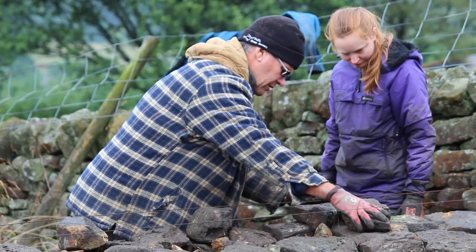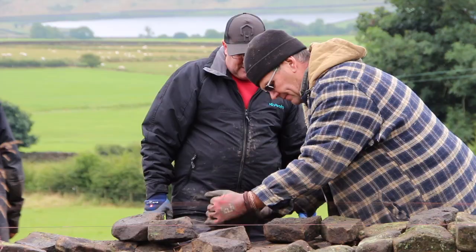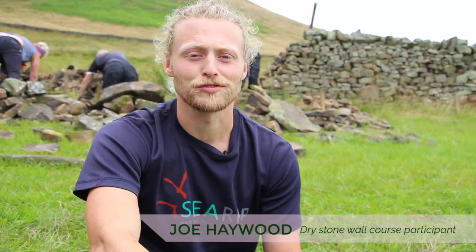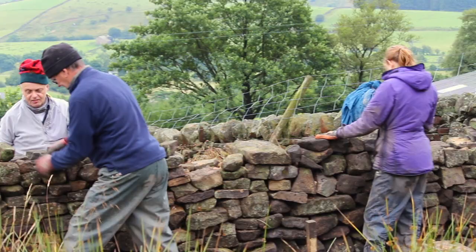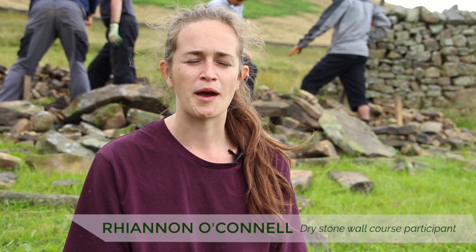Level one requires you to take down and put up two and a half square metres in a seven-hour period, and generally most people achieve that with a week or ten days of tuition. Watching the film, it's like a master at work — he just flips a stone around, finds it fits in the right place. That's all experience and knowledge showing through.